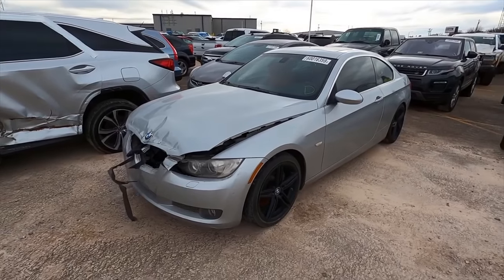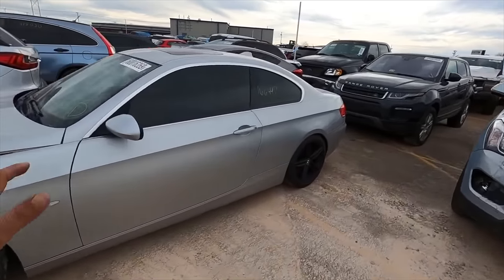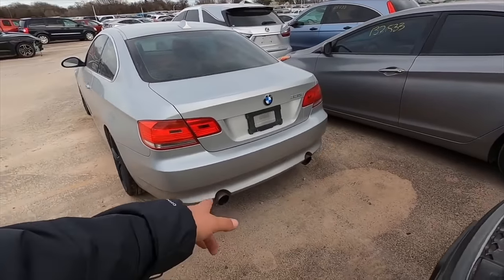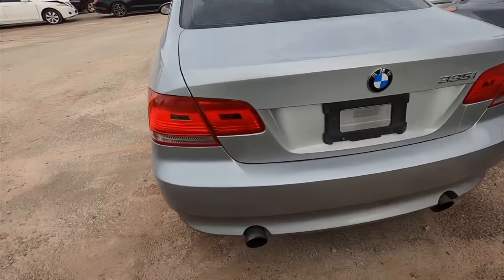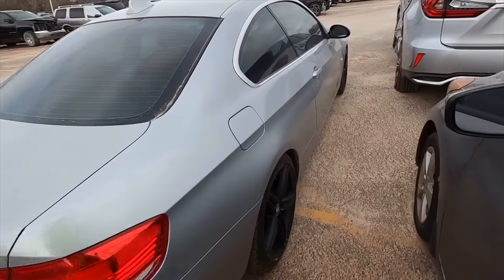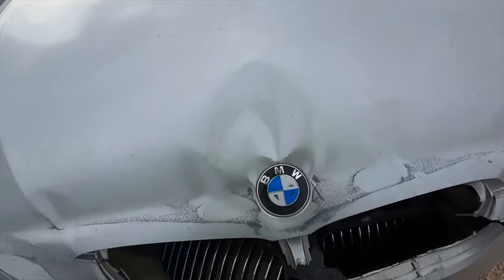Next we've got a 2007 BMW 335 — I think this is just an i, not an xi. Overall it looks pretty good. The miles are high — 166,000 miles. I like that exhaust, that's not factory. The damage doesn't look to be that significant to the front, but then again I could be wrong.